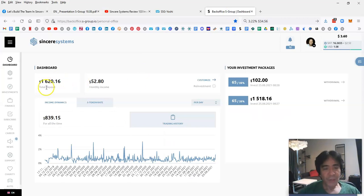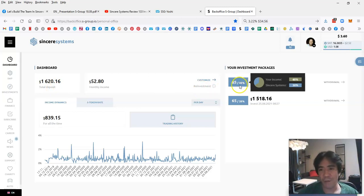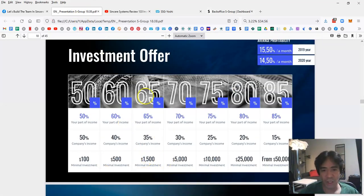In my case, my capital of $1,620 is more than $1,500, so 65% goes to me and 35% to the company. At the highest level — $50,000 and up — you keep 85% of the trading profit. Companies still take a cut at every level, giving them money to pay out bonuses to leaders. Once you reach certain levels you get cash bonuses, and the company also holds events — for example, last November they had an event in Dubai.